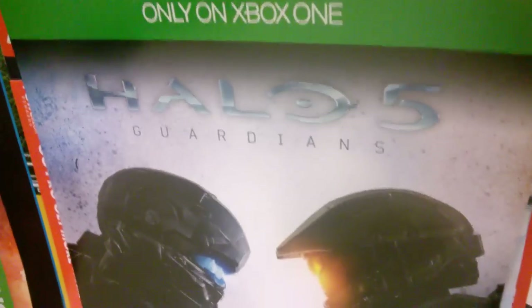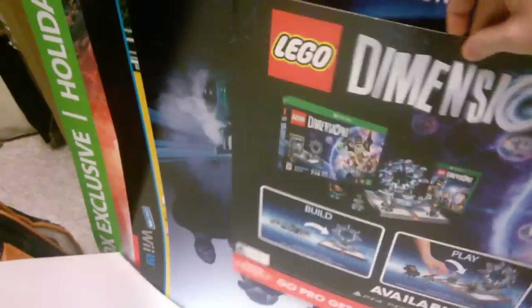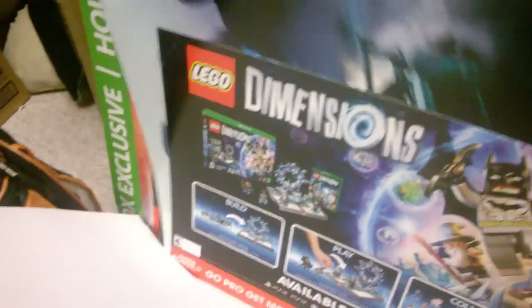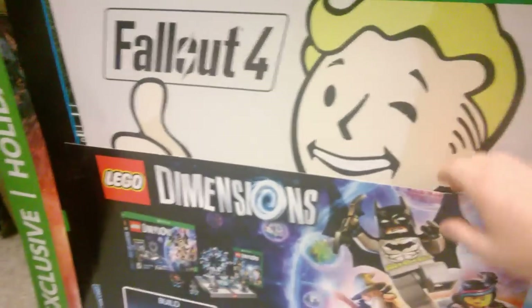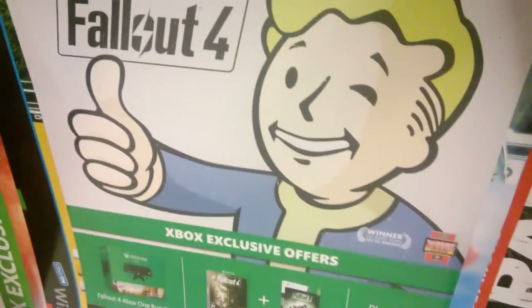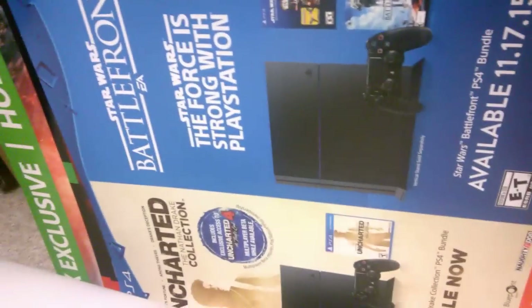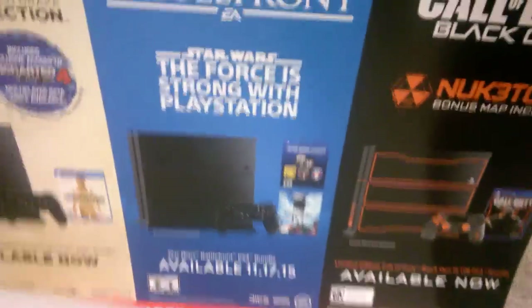Halo 5 poster for Xbox One — like a half poster. I don't know what poster this is but it's upside down. Need for Speed poster — oh, I haven't seen that one, that's new. Fallout 4 poster for Xbox One. Mario Tennis and something else poster, Xenoblade Chronicles X, Uncharted, Battlefront, and Call of Duty Black Ops 3 poster.